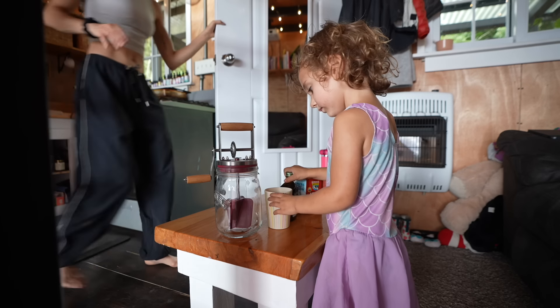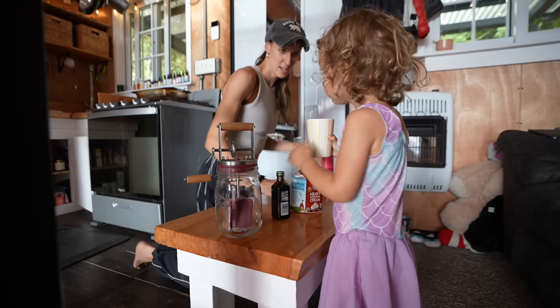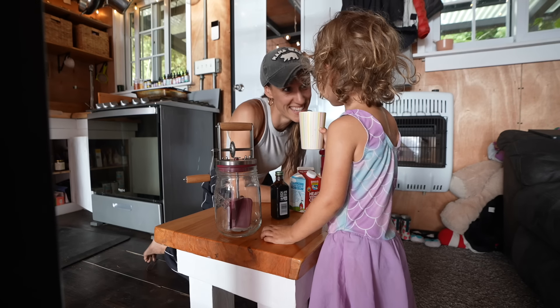We don't want to do it for too long because then it'll turn to butter. Chocolate butter. And that doesn't sound good.